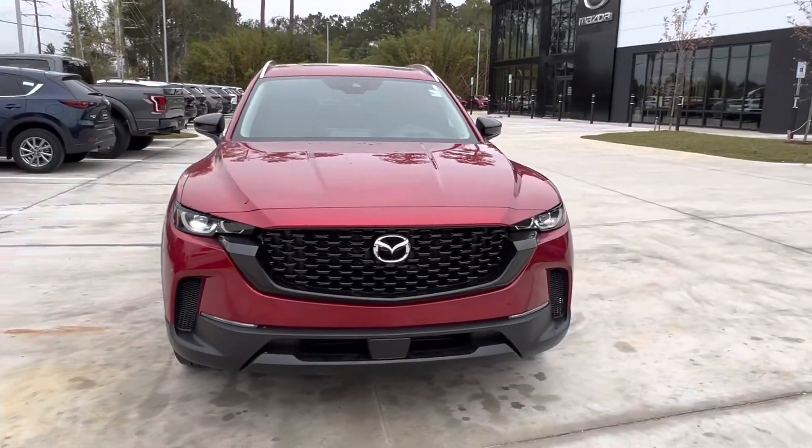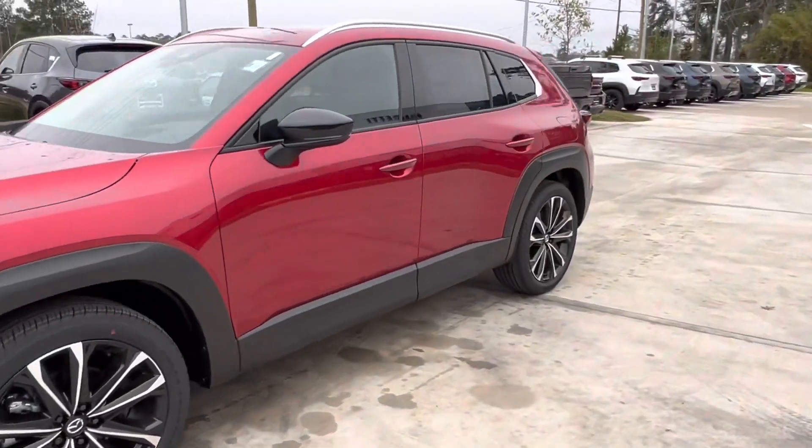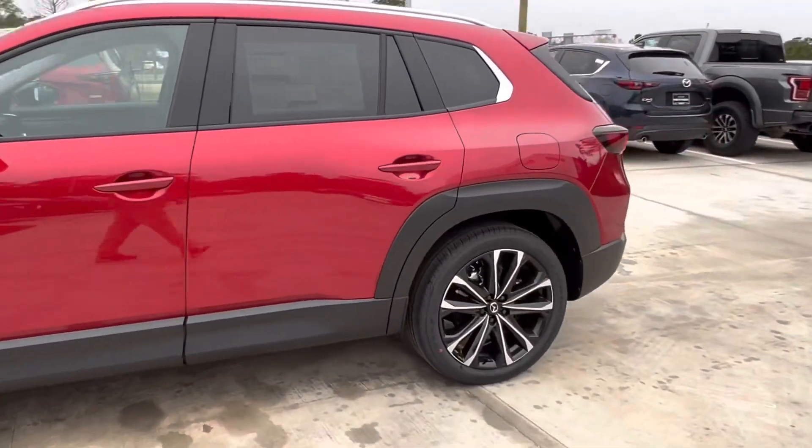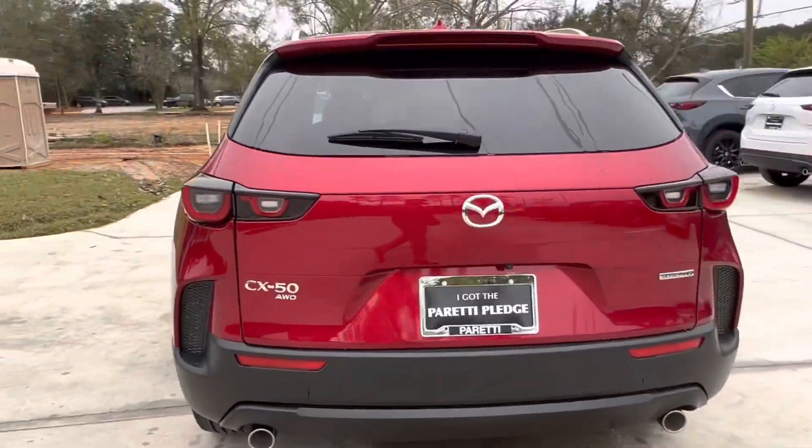Thank you for choosing Pretty Family Dealers for your next vehicle purchase. Today we have our brand new 2023 Mazda CX-50 Premium Plus. This vehicle features a Soul Crystal Red Metallic exterior with chrome accents, as we can see here with our CX-50 and Mazda badging.